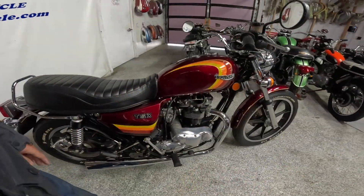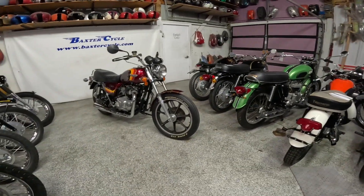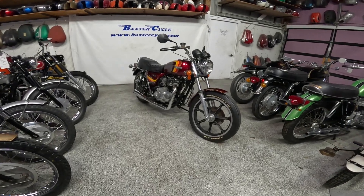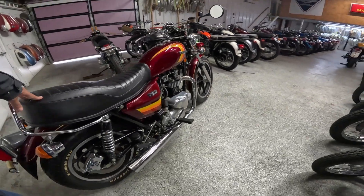Over here: horn, turn signals, high/low for the headlight. Just a gorgeous bike. I found this a week or two ago and I've been meaning to get to it — I was hoping it wouldn't sell before I got to it. I feel privileged to be able to see it. I'm sorry we couldn't get it to run.